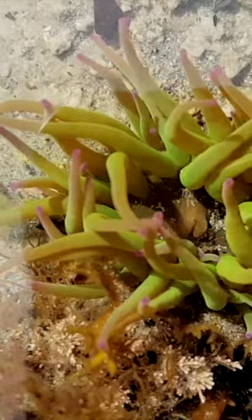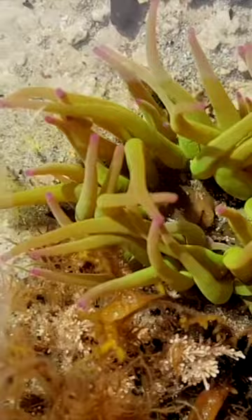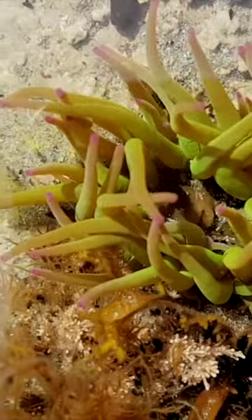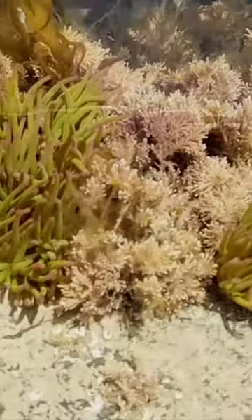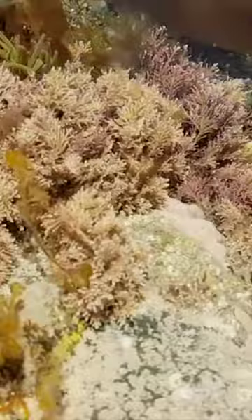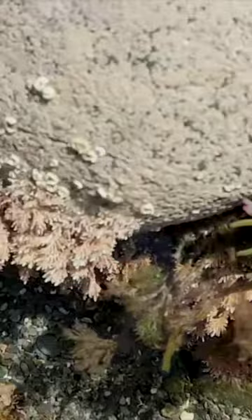Here we have a lovely snakelocks anemone — you can see that really vivid green colour and the pink tips. We're looking right down the middle, and can you see right in the middle there's a little hole which is its mouth. This is what I really love about rock pooling — here it looks almost like an underwater garden. We've got snakelocks anemones and the beautiful pink coralline seaweed. Looking all around this particular rock you can see they're quite well clustered. That other pink stuff is pink encrusting seaweed — and there, that's another snakelocks anemone where you can really see the column body and the basal disc.